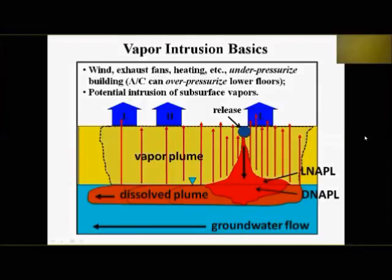You get vapors coming off the original release area, especially where product remains in the vadose zone. As you move away over the dissolved-phase plume, vapors can also rise just from dissolved phase, even without free product. If buildings sit over these areas, wind, exhaust fans, or heating can under-pressurize a building, pulling vapors up through cracks and gaps in the floor into indoor air. If a building is air-conditioned, it's generally over-pressurized at the bottom floor, which can actually negate vapor intrusion.